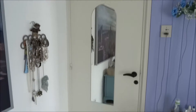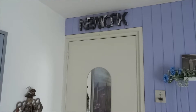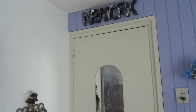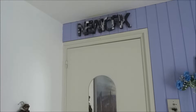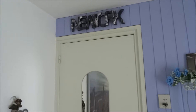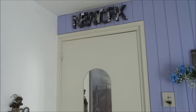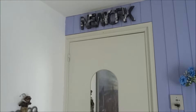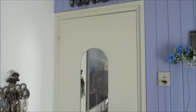So here you see my door, and there is a sign of New York above it. I have a lot of things from New York — I love New York, it's my favorite city of all time. I've been there a few times and I would love to live there one day. I don't know if that's going to happen, but it's my dream, so let's try to achieve that one.